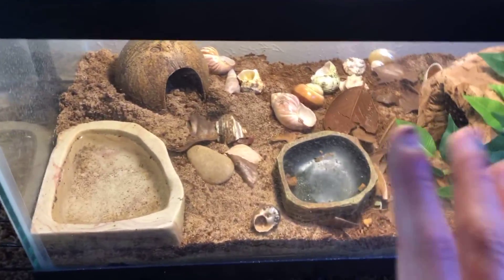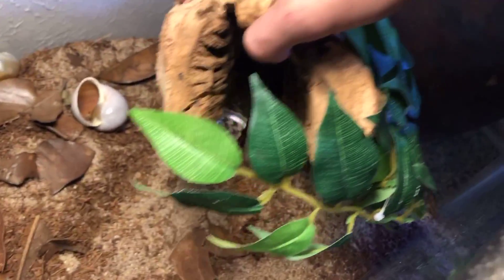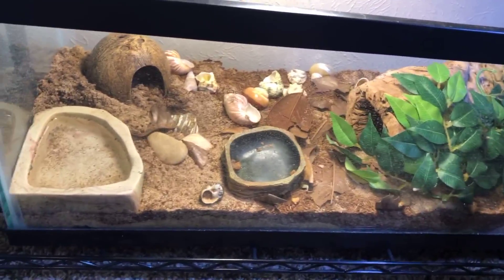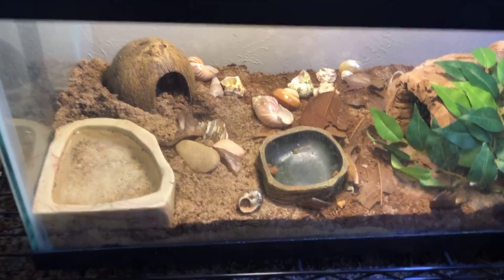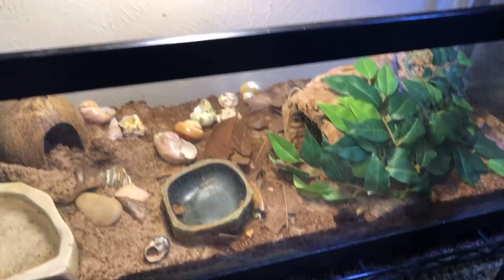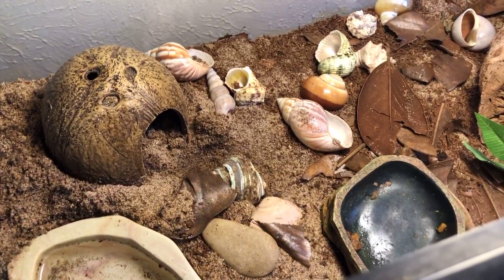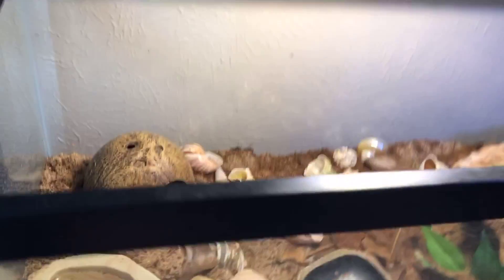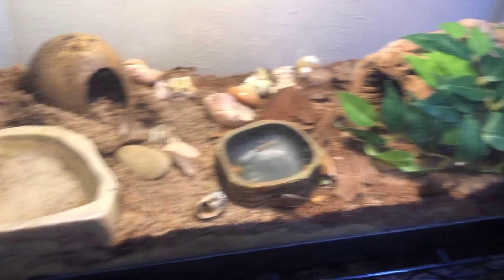Here we have five hermit crabs — they're kind of all over the place, scattered throughout the cage hiding and chilling. They eat a ton, they're very healthy, and they've got a very thick layer of substrate — a mixture of coconut fiber and sand. I got them from a friend who couldn't take care of them anymore but had already taken great care of them. They're all doing well, just burrowing around.